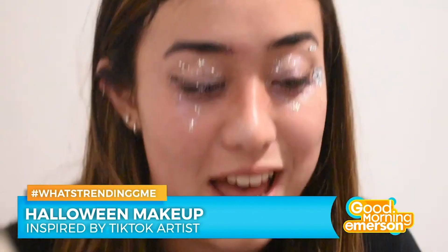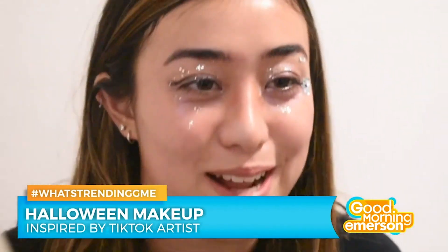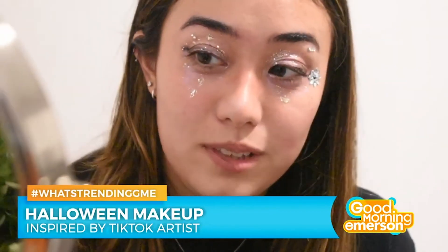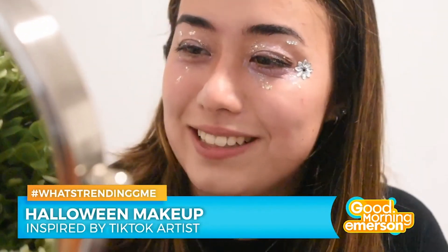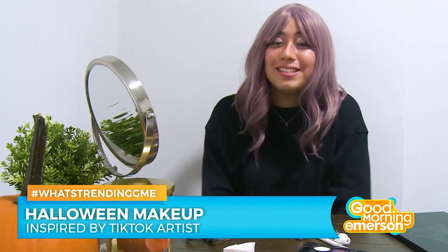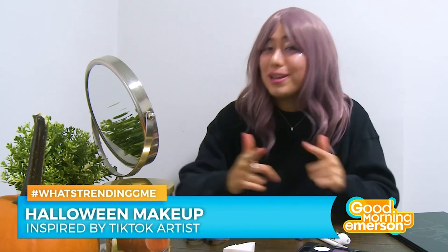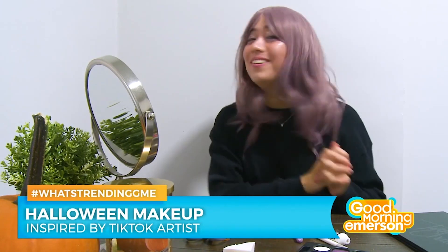Honestly, I wish that I had more time because I feel like I could execute this if I really wanted to. You know, not everything in life can be perfect. Whether you're staying inside this Halloween or just trick-or-treating around the neighborhood, there's a makeup look for whatever costume you choose. Stay safe and have a happy, happy Halloween.